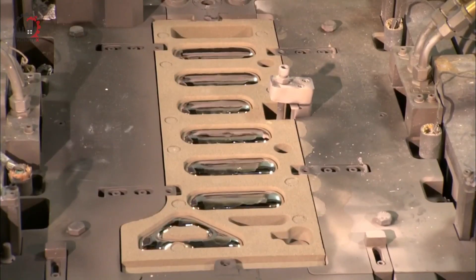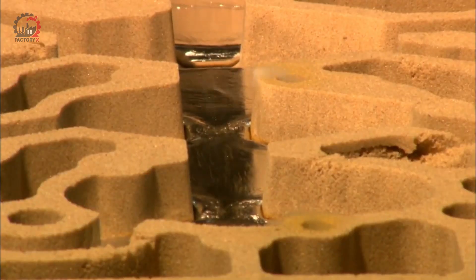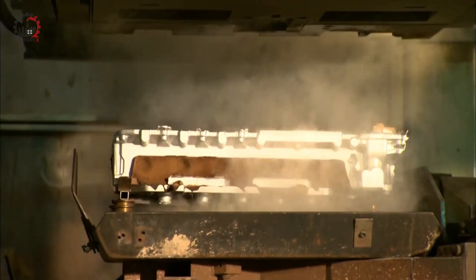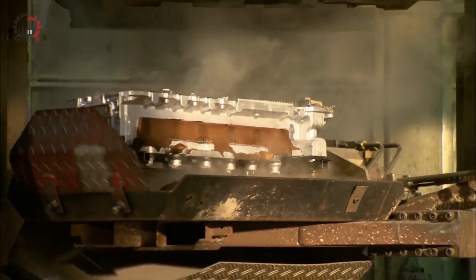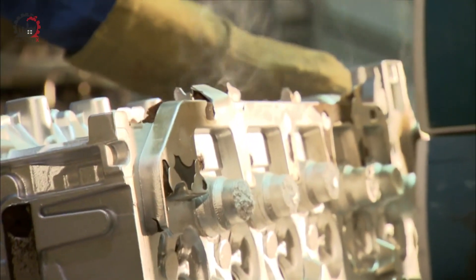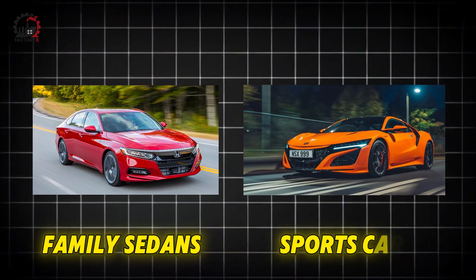Traditionally, car engine blocks were made of iron — a material prized for its strength, durability, and excellent heat dissipation properties. Iron engine blocks were the industry standard for decades, powering everything from family sedans to high-performance sports cars.